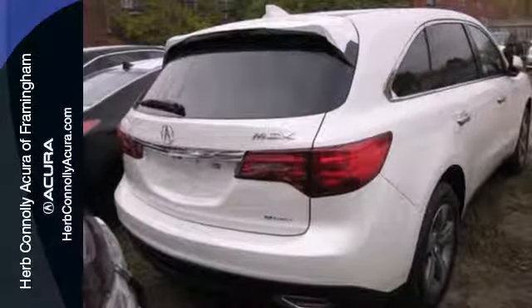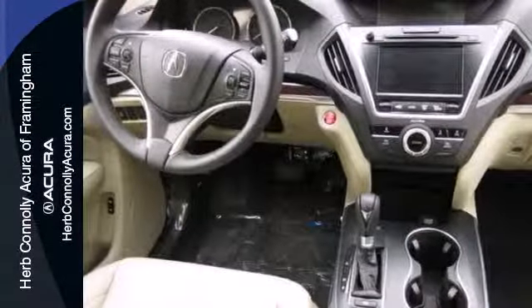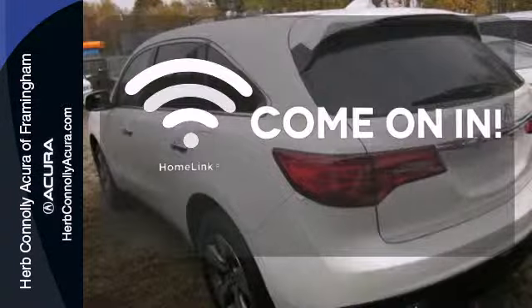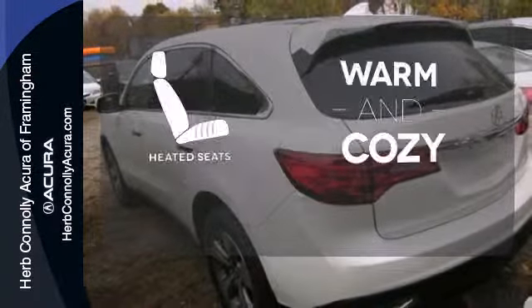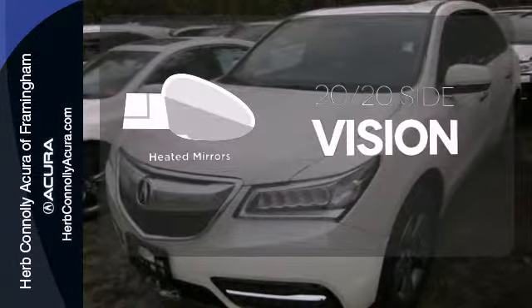It also features a power liftgate, V6 engine, and stability and traction control. Doors open and your path is well lit. With Homelink, wrap yourself in the comfort of heated seats. The heated mirrors let you see behind you without all the work.